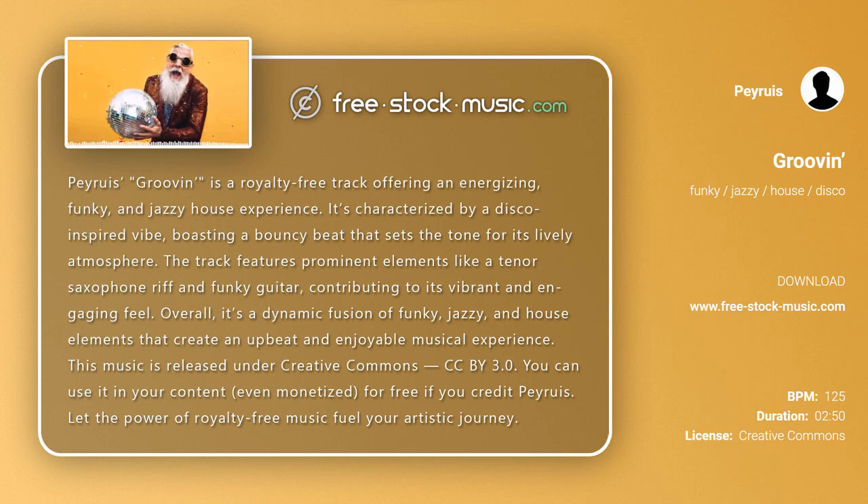This music is released under Creative Commons CCBY 3.0. You can use it in your content, even monetized, for free if you credit Piroui's. Let the power of royalty-free music fuel your artistic journey.